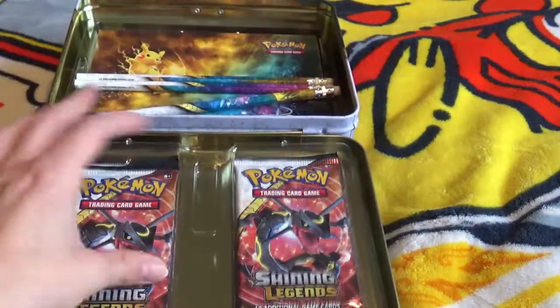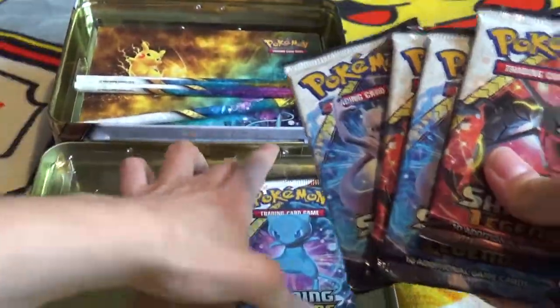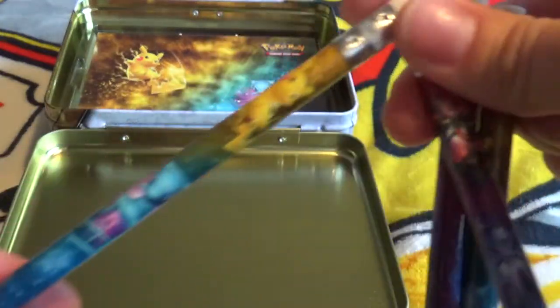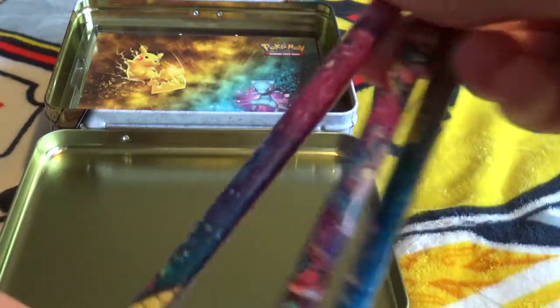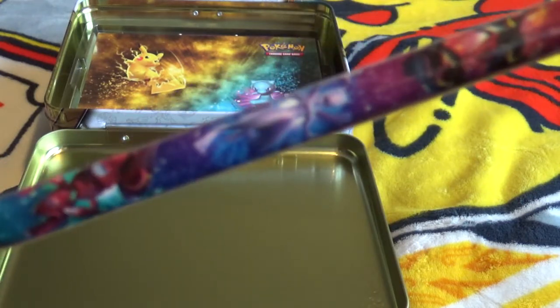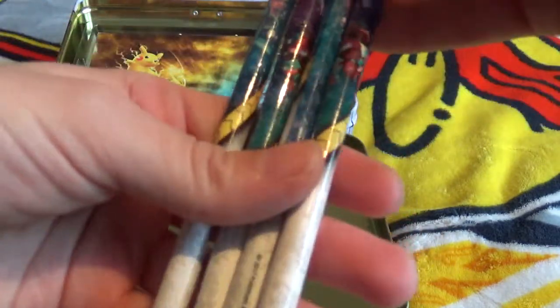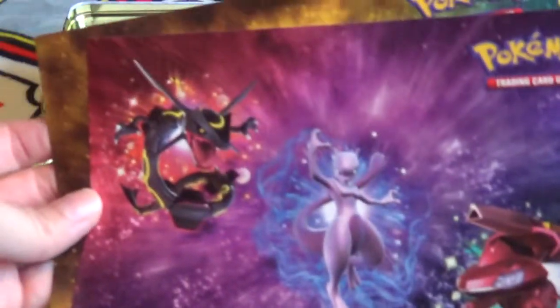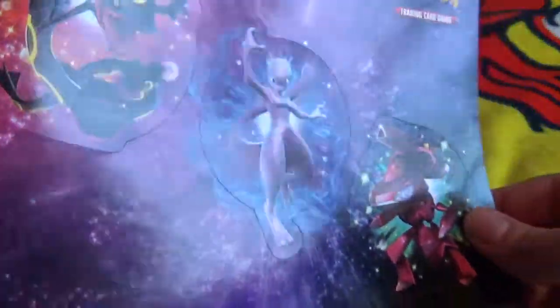I'm assuming the TCGO code will get you the promos and maybe the coin if you're lucky. So you've got the five packs — we'll come back to those at the end. We have our pencils: two Pikachu Mew pencils and two of the other art. I do love these pencils; I've got quite the collection now. And the sticker sheets — they're so pretty but I never know what to do with them.